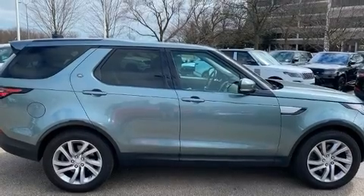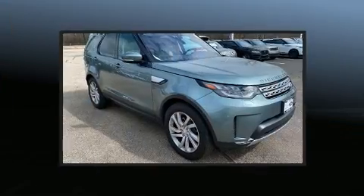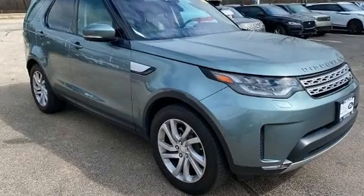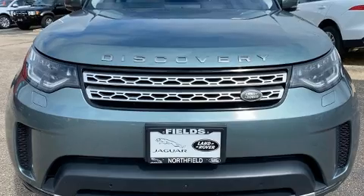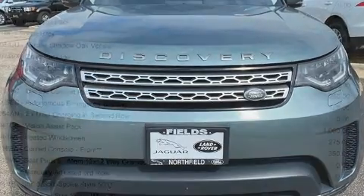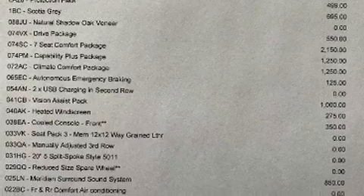A wealth of standard features mean that you no longer have to sacrifice. Like power windows, mirrors, and seats, leather upholstery, a built-in garage door transmitter, a trip computer, a power rear cargo door, and a split-folding rear seat.